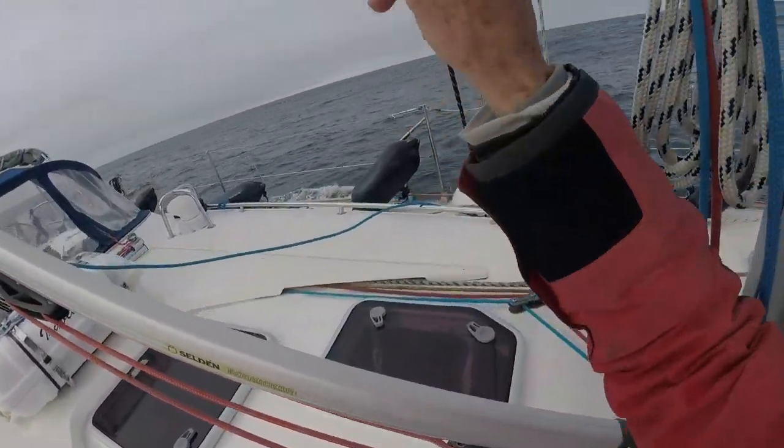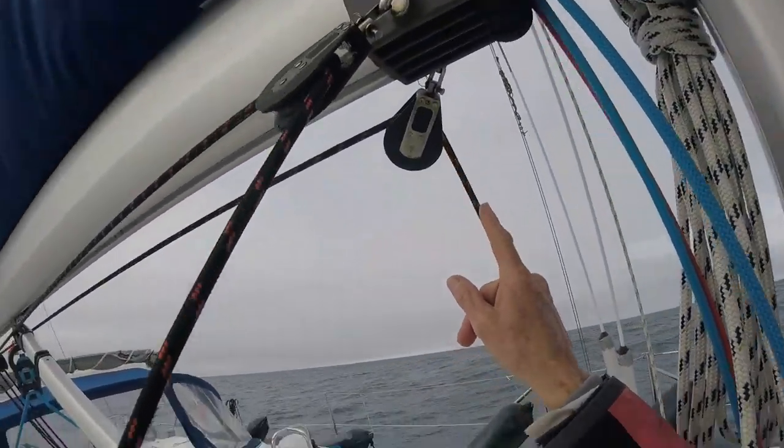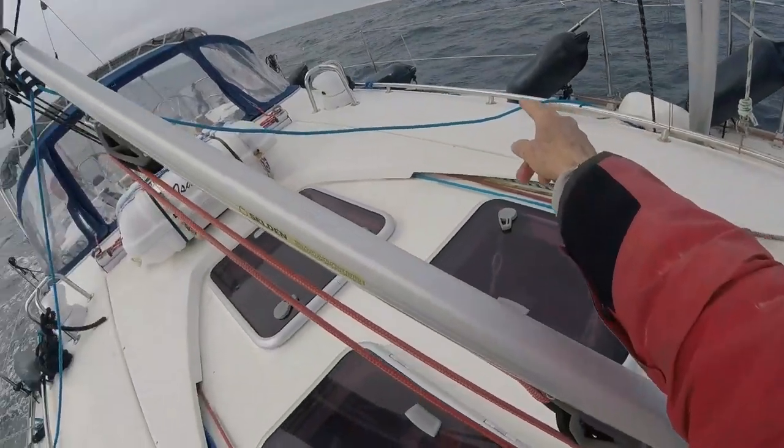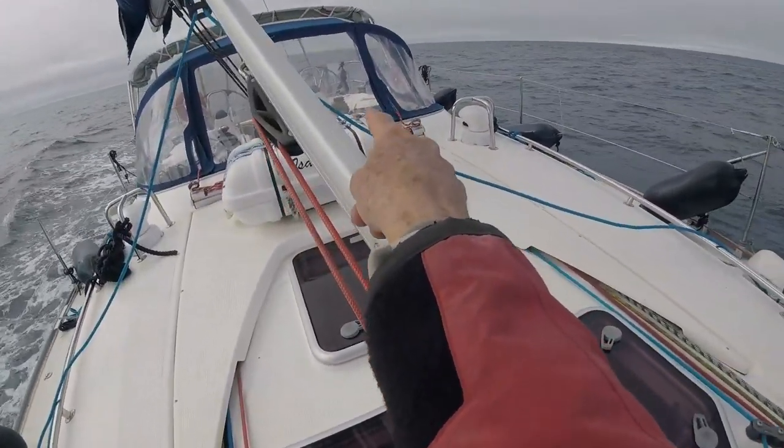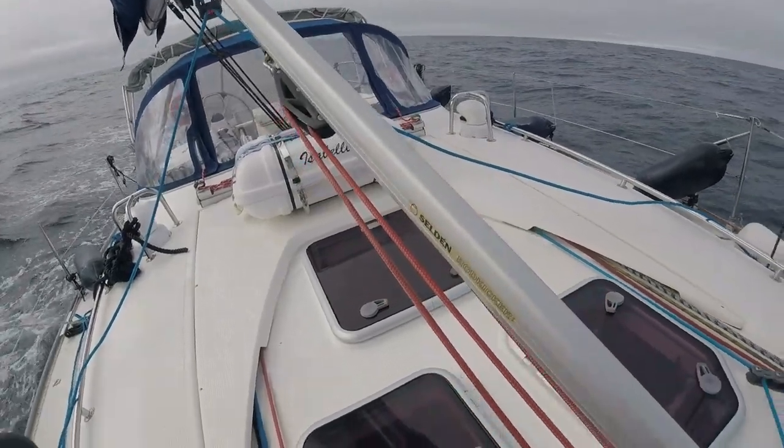The main sheet runs back to the far winch in a continuous loop — it's called the German system. The advantage is that you can sheet in or ease out on either side. Very, very nice. I love that. I don't think I'd ever get a boat that didn't have that system.